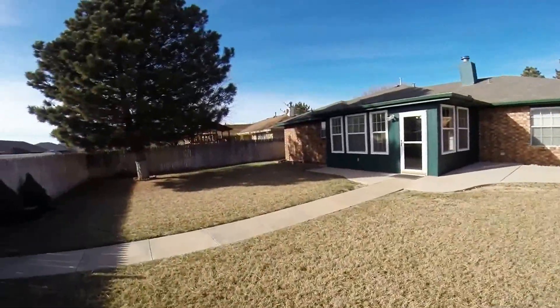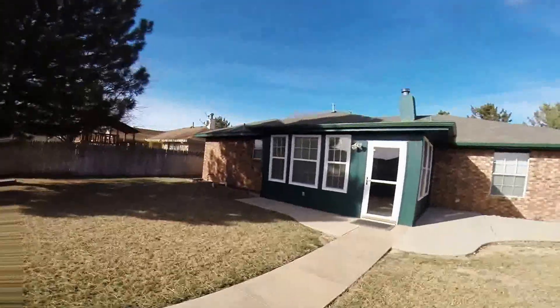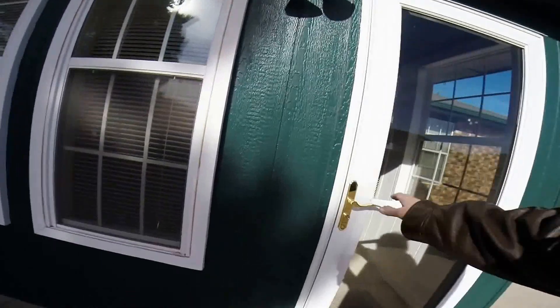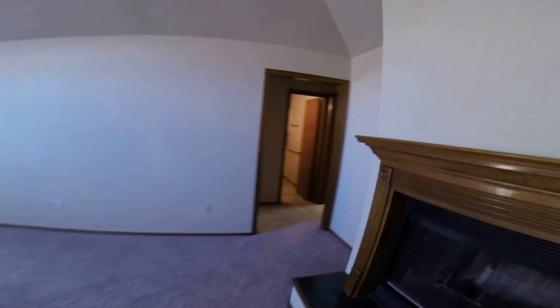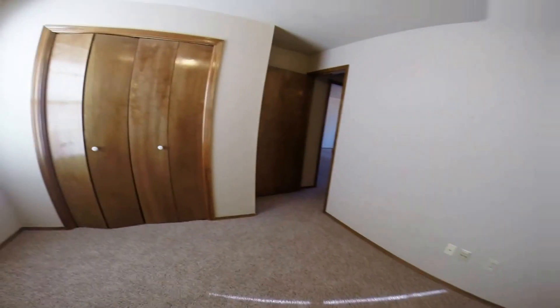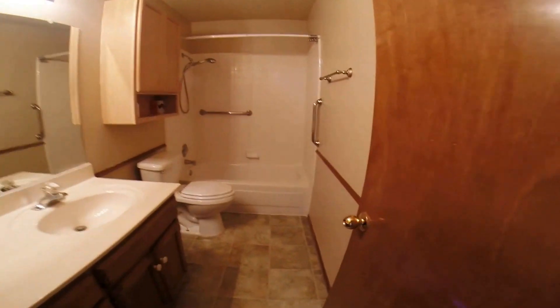Nice, quiet neighborhood. Nice house. Here's the other bedrooms — three bedroom, two bath. All the rooms have ceiling fans. Second bath, full bath.